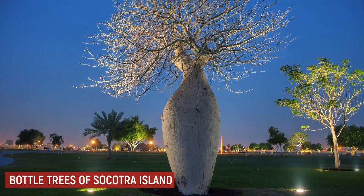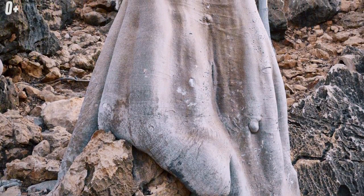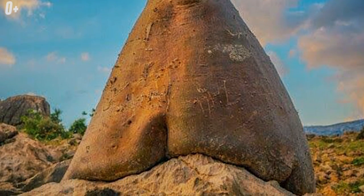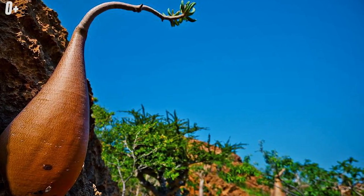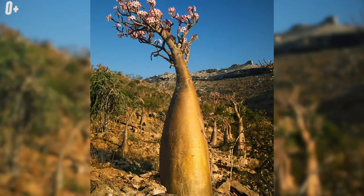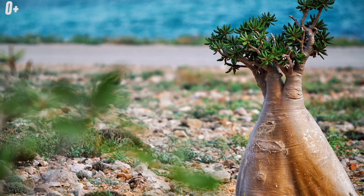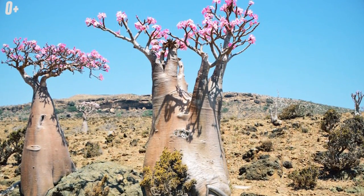Bottle Trees of Socotra Island. The bottle tree got its name from the fact that it looks like a pot-bellied bottle. In height it can reach 15 meters and in diameter up to 3 meters. It grows in Eastern Australia in one of the driest places on Earth and provides many benefits. Its trunk is a source of drinking water, and in the upper part of the trunk special cavities hold accumulations of sweet nectar. The leaves are used during drought as livestock feed, seeds are eaten raw and roasted, and the roots of young trees are eaten as root vegetables — they are very juicy.